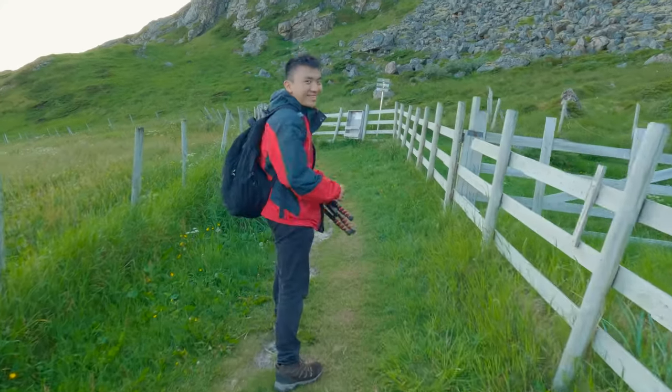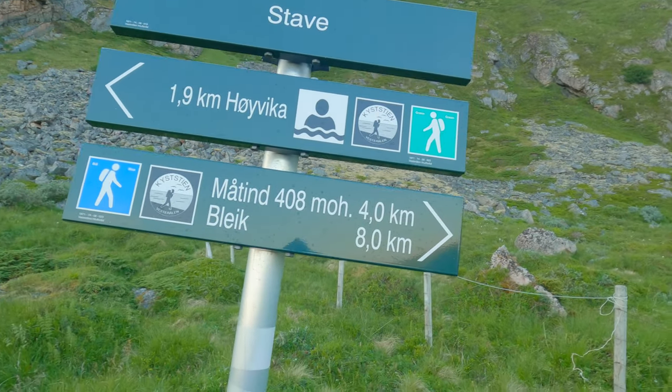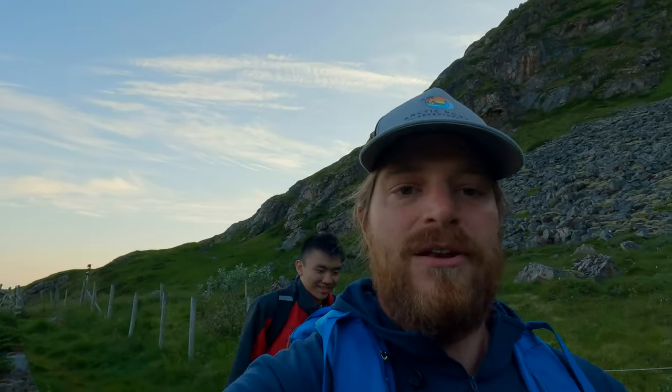Luckily we can read the signs, so we don't go to Høyvåger — we need to go to Mordhinden. If you ask me, Høyvåger beach is much nicer compared to Kvalvika beach in Lofoten on the hike to Reinebringen. I also like Mordhinden much more than Reinebringen — not only because I live in Vesterålen. The view on Mordhinden and the mountain ridge going towards the sea is really stunning.